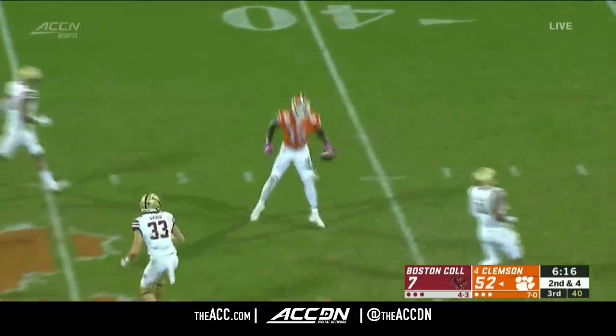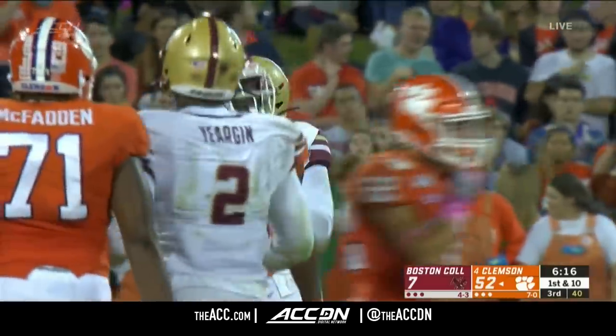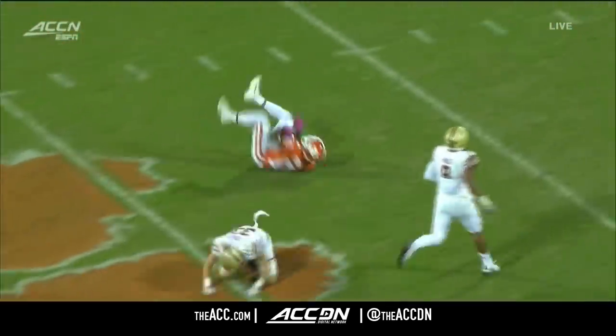Quick pass here to Powell — Powell able to bust a tackle and gain additional yards after the catch. It's going to be hard to stop Powell as he gets all kinds of separation on a slant.